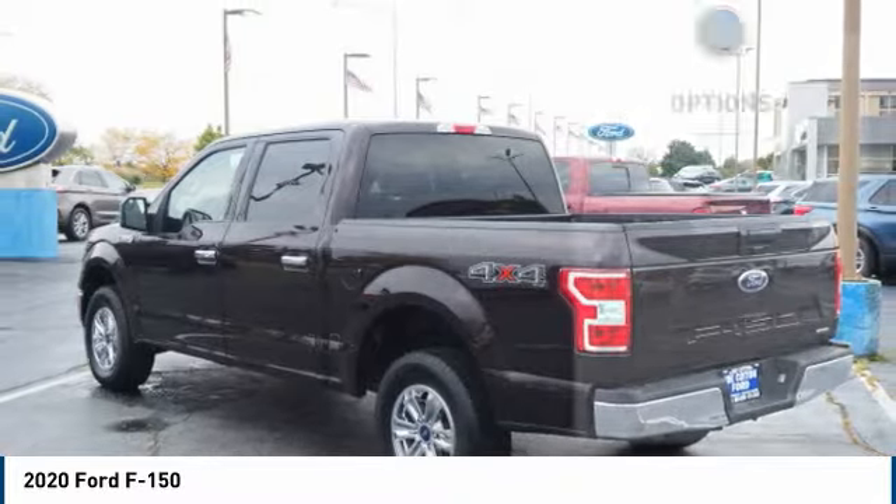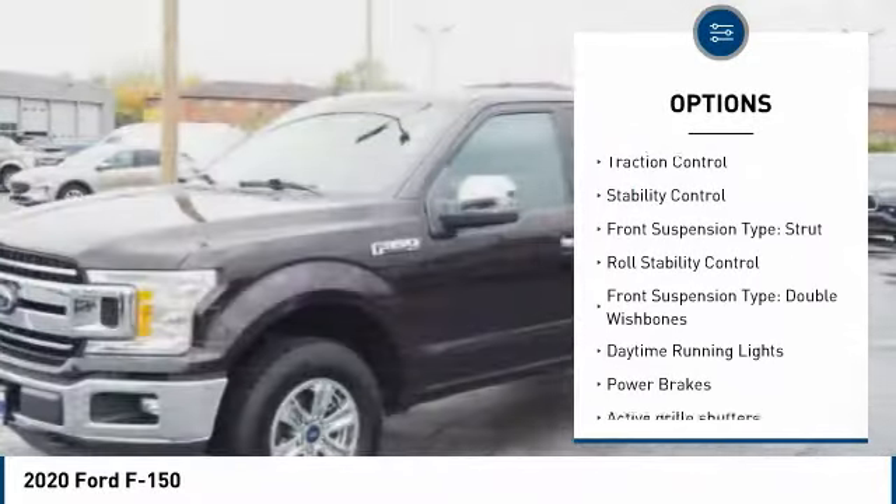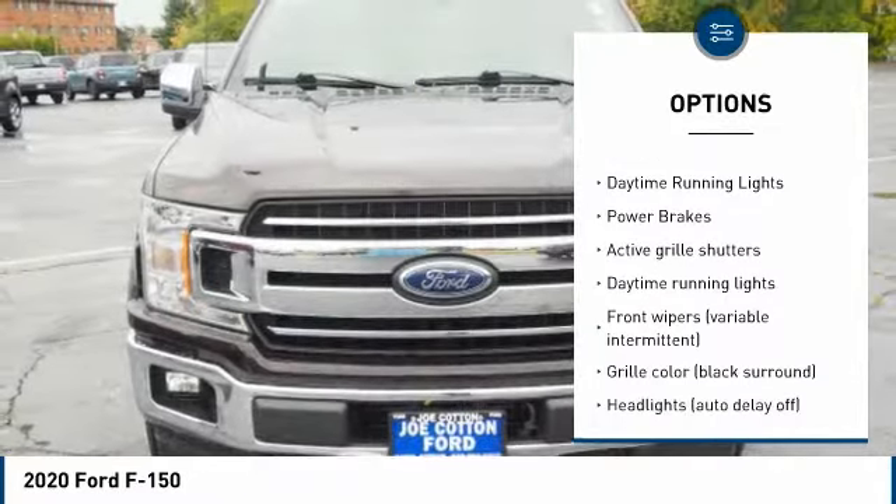Here are some of this vehicle's great options: tire pressure monitoring system, emergency braking preparation, active grille shutters, traction control, and stability control.